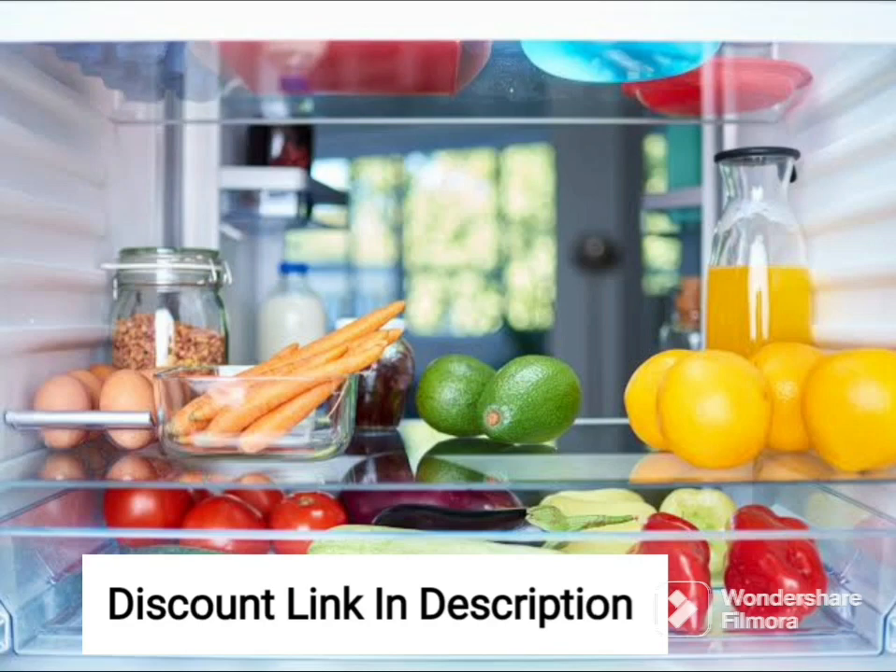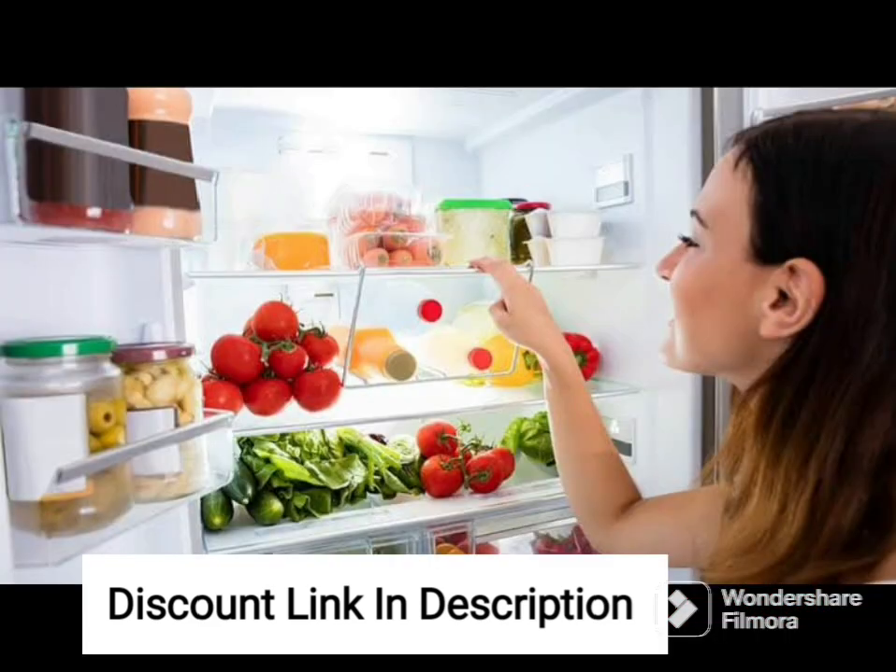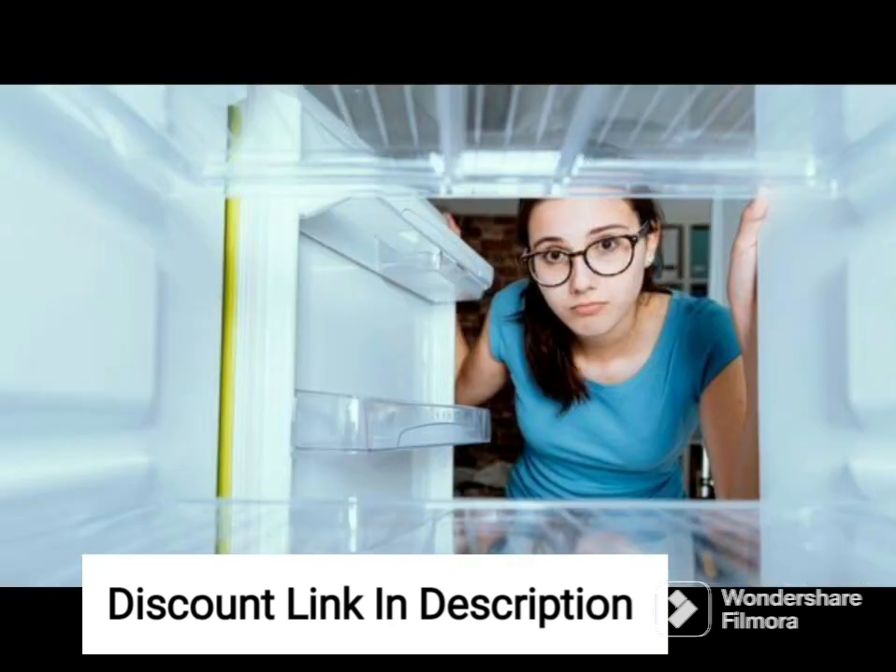The Whirlpool 330L Frost-Free Multi-Door Refrigerator Air 343D Proton Roy Alpha Steel is a high-quality appliance that offers ample storage space and advanced technology to keep your food fresh and healthy. Its triple-door design provides separate compartments for the fridge, freezer, and vegetable crisper, ensuring optimal cooling and storage space.